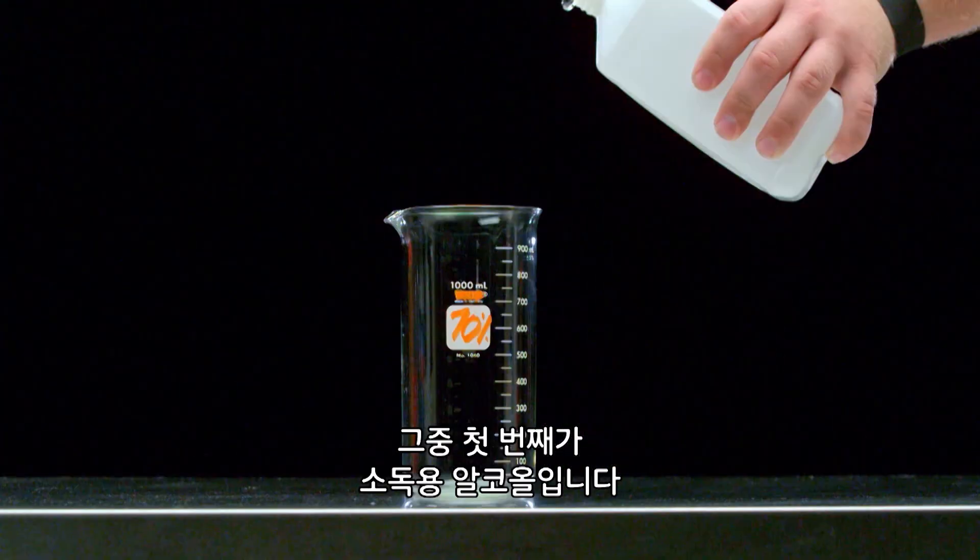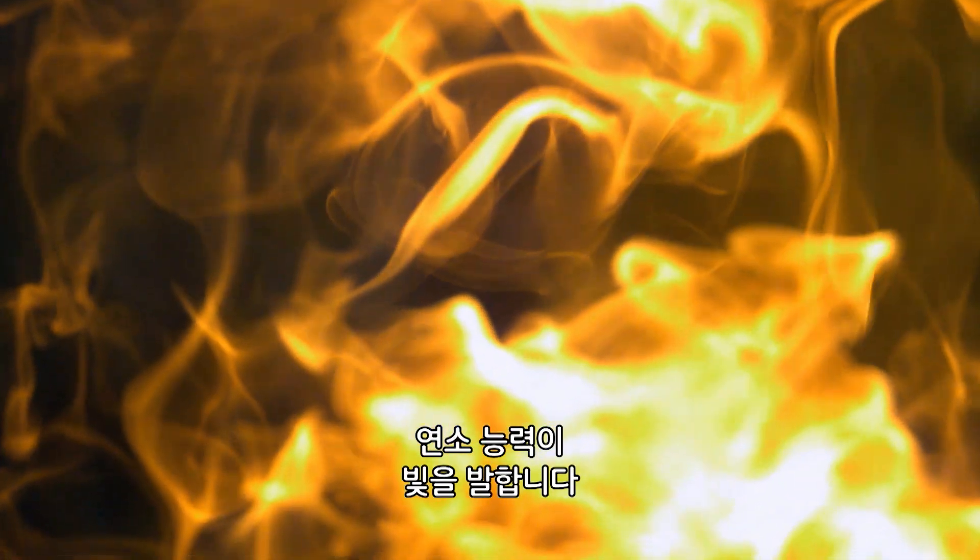Plenty of household liquids are flammable. At the top of the list is everyday rubbing alcohol. But when it ignites, its combustive power shines through.